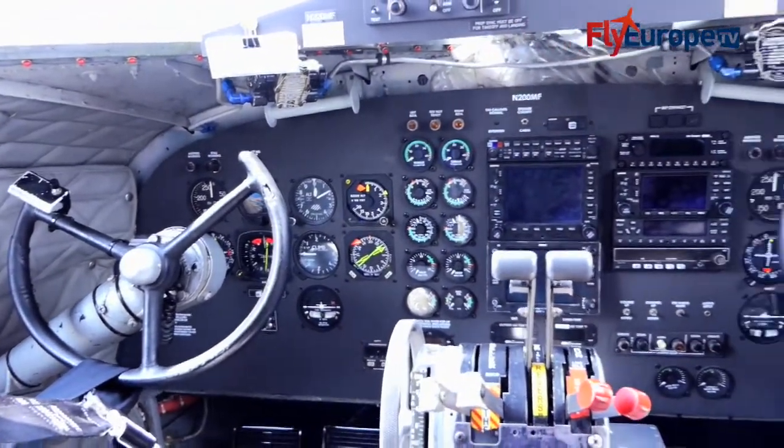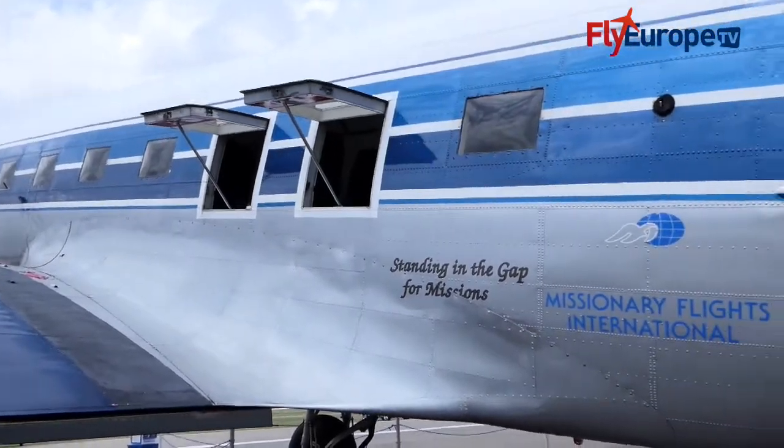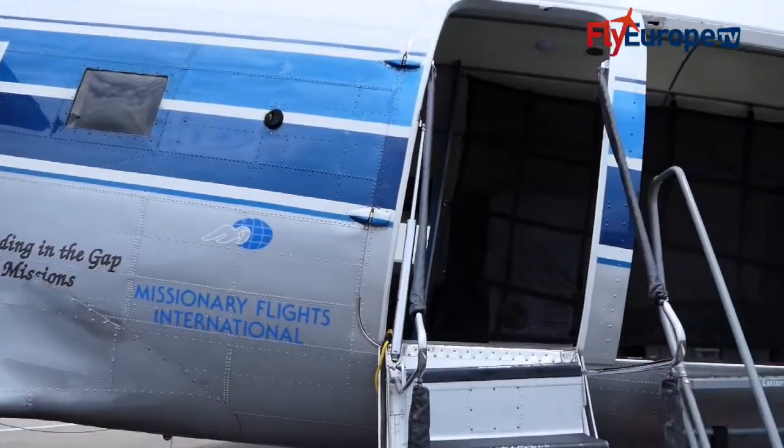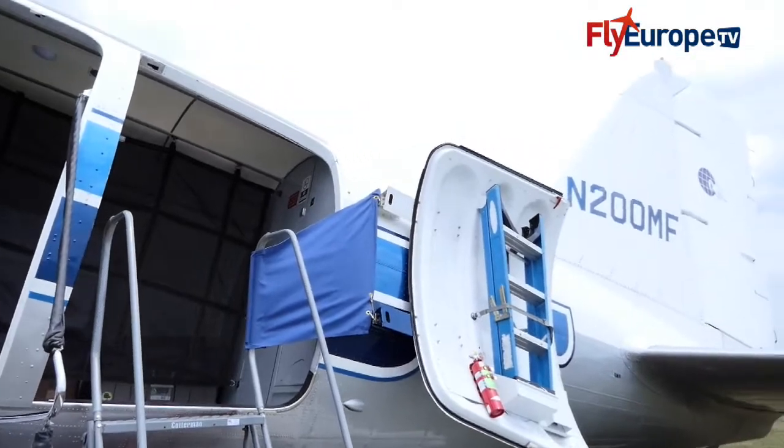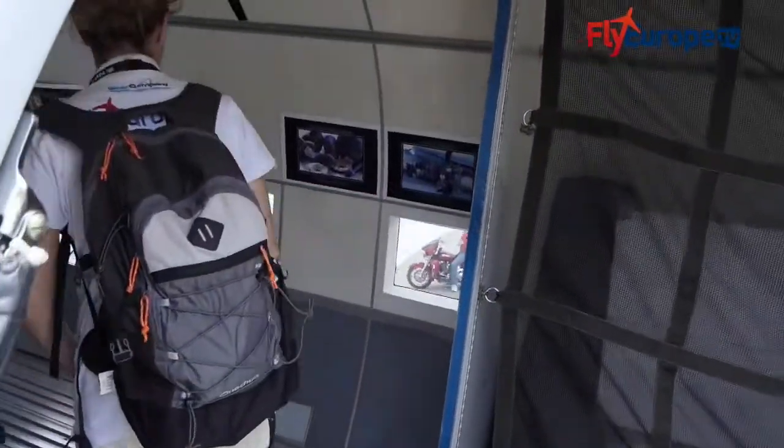Is this airplane still flying? Yes, it is used on a weekly basis. We actually operate two turbine DC-3s just like this one. In fact, one is flying to Haiti today. We make three or four flights a week to Haiti, the Dominican Republic, and the Bahamas.